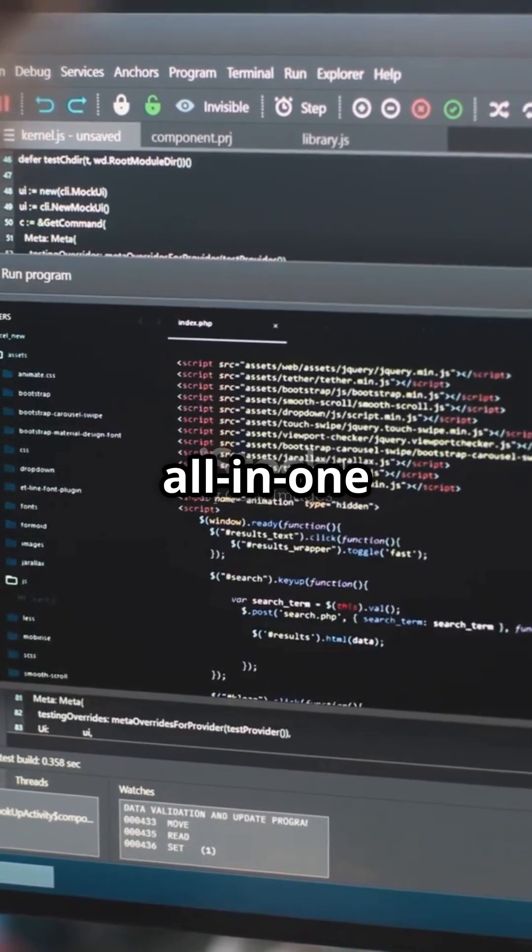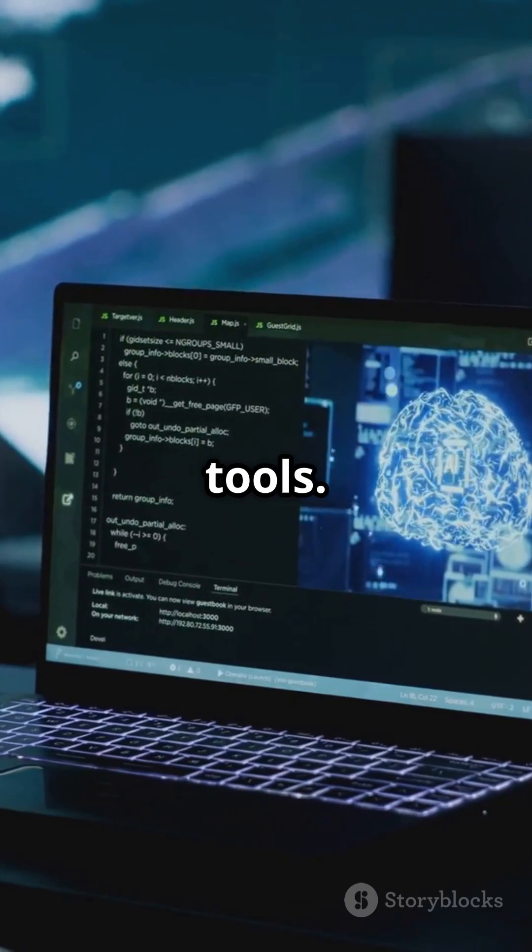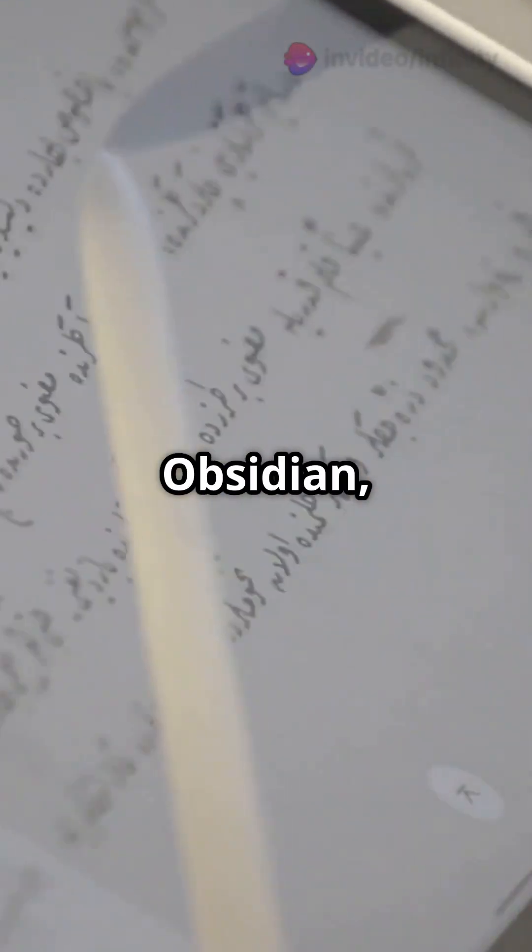First up, Notion — your all-in-one workspace, now with AI-native tools. Then there's Obsidian, perfect for your personal wikis and knowledge management.